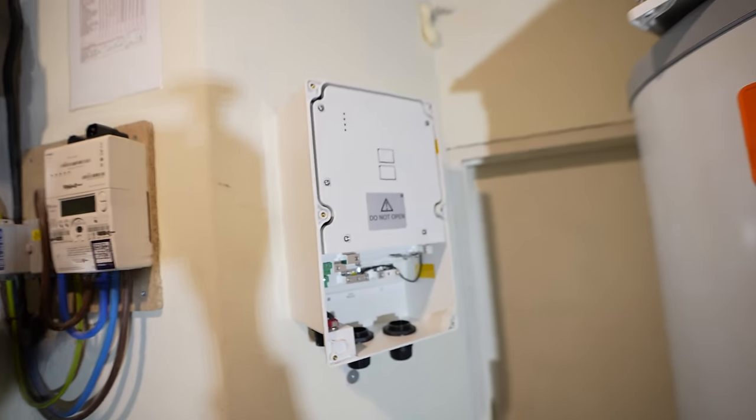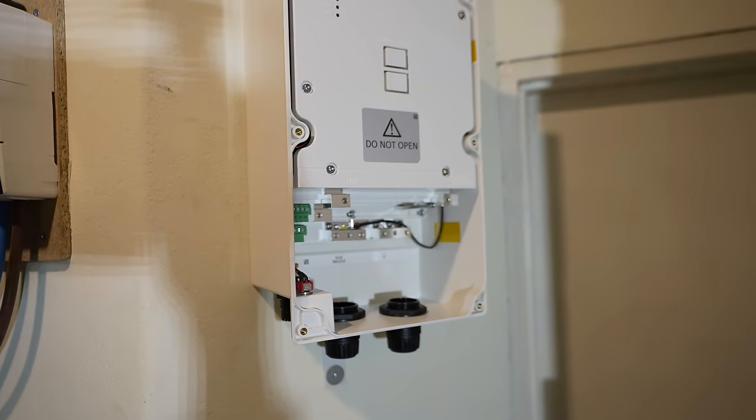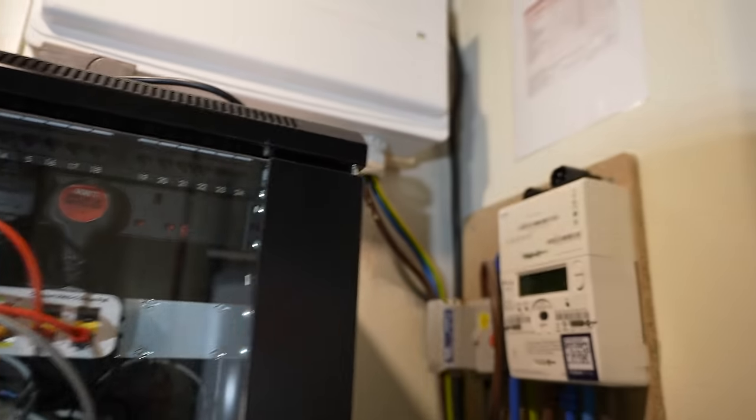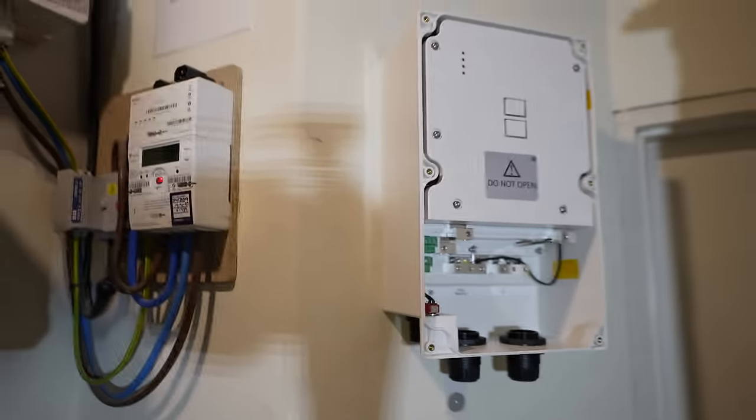Basically at this job, what we're installing is a SolarEdge gateway. This will allow us to use our battery and our solar off-grid — if there's a power cut or for whatever reason we want to go off-grid. So basically the tails drop out of the board, they're going to connect into this gateway, back out of the gateway, into the board. And it's as simple as that.